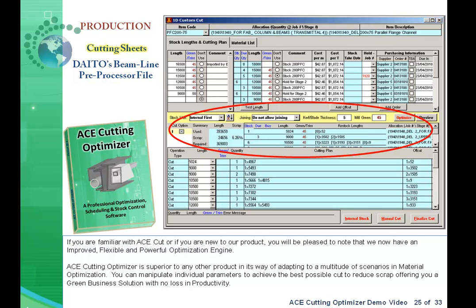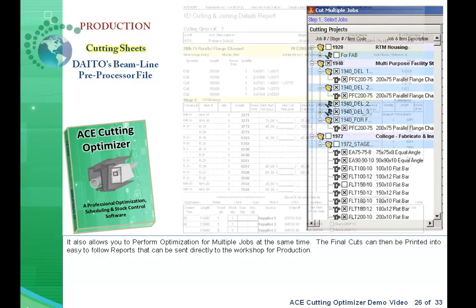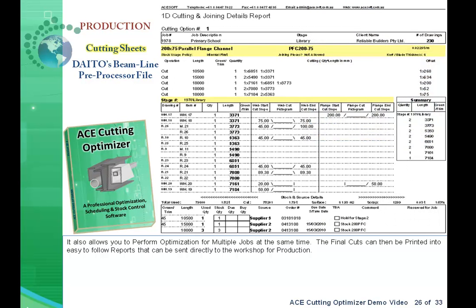If you're familiar with AceCut or new to our product, you will be pleased to note that we now have an improved, flexible, and powerful optimization engine. AceCuttingOptimizer is superior to any other product in its ability to adapt to a multitude of scenarios in material optimization. You can manipulate individual parameters to achieve the best possible cut to reduce scrap, offering a green business solution with no loss in productivity. It also allows you to perform optimization for multiple jobs at the same time, with final cuts printed into easy-to-follow reports sent directly to the workshop.